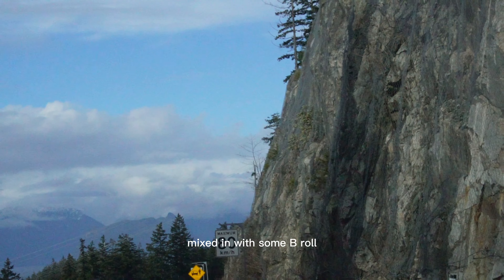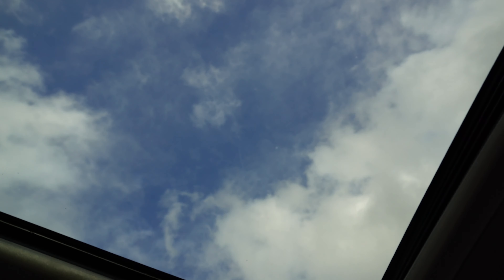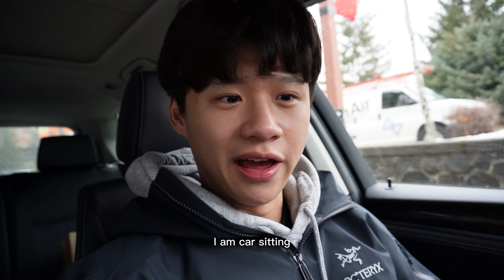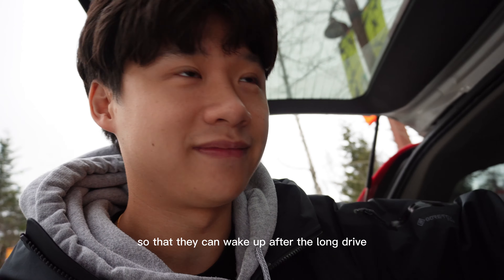These are just some random slow-mo clips mixed in with some b-roll that I took while in between naps on the road trip up. Kevin and Caro had to go get their rental gear, so I am car sitting. But we're here in Whistler and I'm excited — I think everyone's pretty excited. I'm offering everyone sour candy so they can wake up after the long drive.